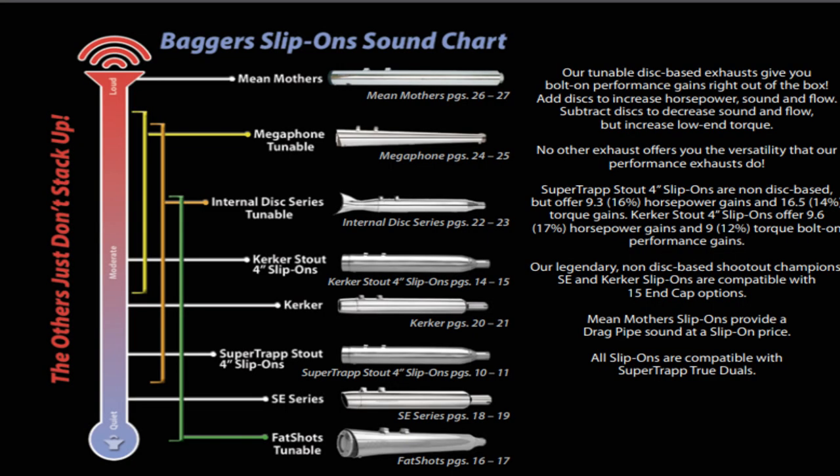Contrary to popular belief, Harley-Davidson did not invent the stage kit, although that seems like that's all you hear about when it comes to Screaming Eagle parts — stage one, stage two, stage three. Actually, exhaust manufacturers like Kirker and Super Trap came up with the idea and started marketing stage kits back in the 80s. The different stage kits were basically used to define their exhaust systems by how loud they were, what kind of performance you could expect, to make it easier for the consumer to understand what they're buying.